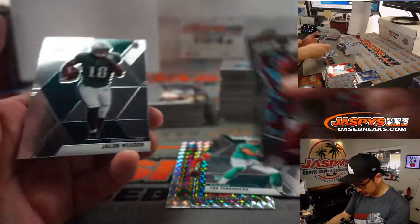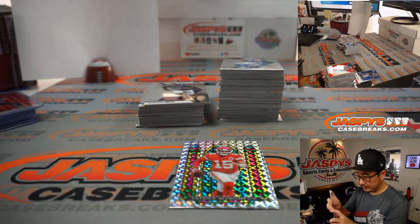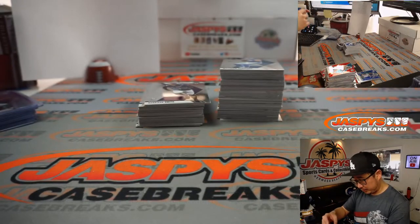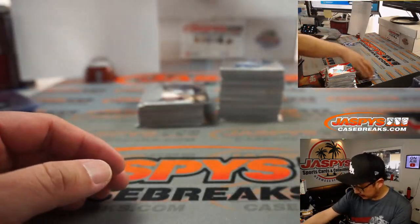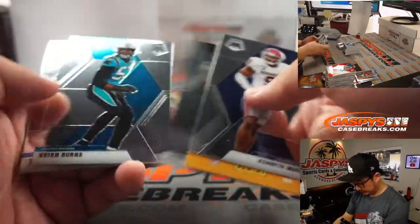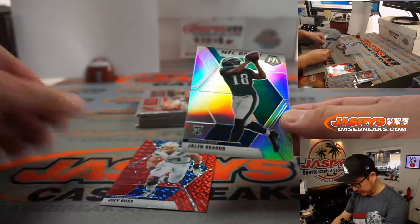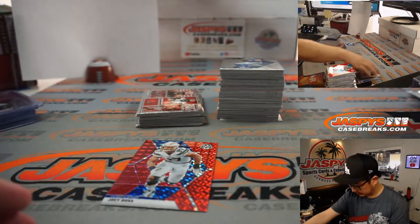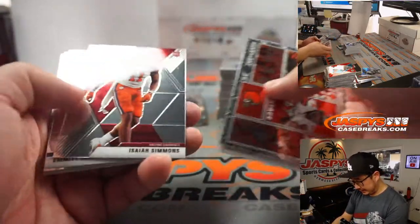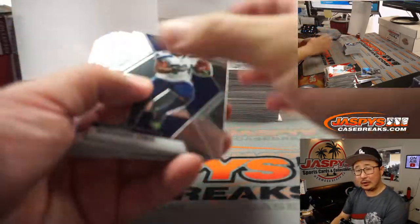There's a Patrick Mahomes, there's a Tua — NFL debut, Tua Tagovailoa — AFC East, and a stained glass patch from Mahomes. That's pretty nice. I think I said this yesterday too — I would like to see the Washington football team be called the Hogs.